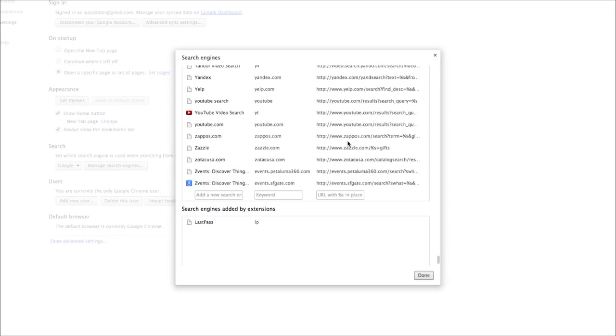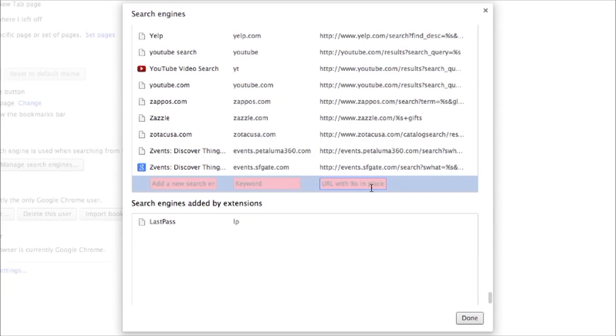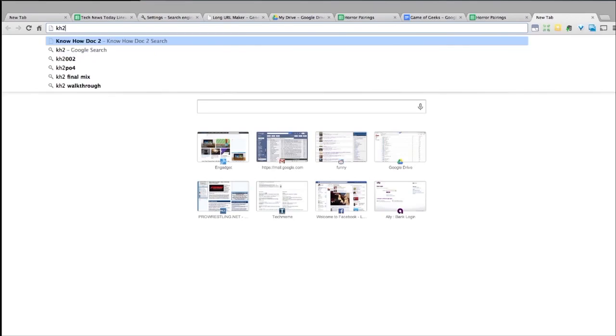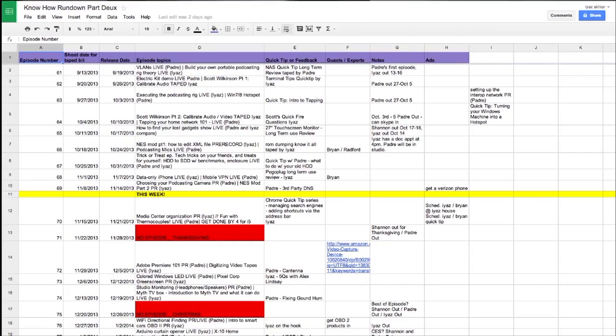Why does this work? In Settings, the URL field normally expects a percentage-s placeholder for a search variable. If you don't put that in, it just acts as a pure keyword shortcut with no variable. This propagates everywhere you're signed into Chrome, so it's very fast. If I sign into another machine and type my shortcuts — like 'kh2' for the Know-How doc — it loads right away without remembering the full URL. That's one Chrome trick that will save you hundreds and thousands of seconds per day.